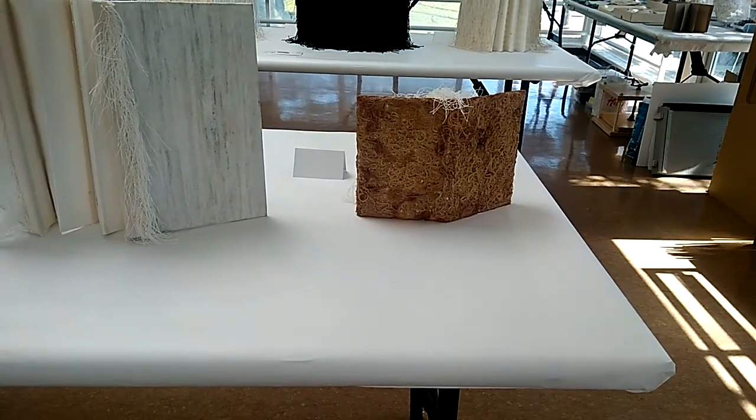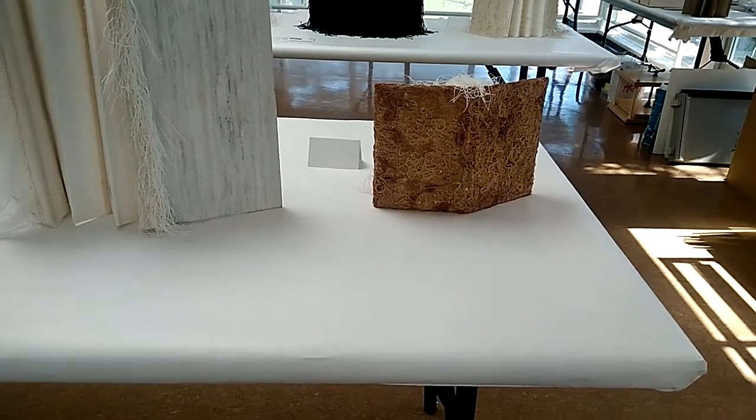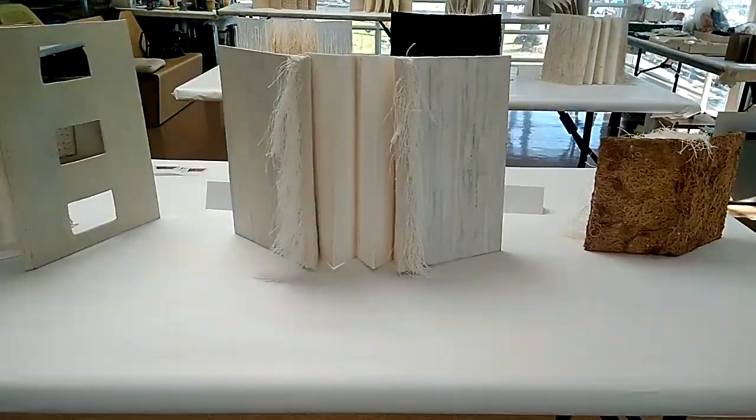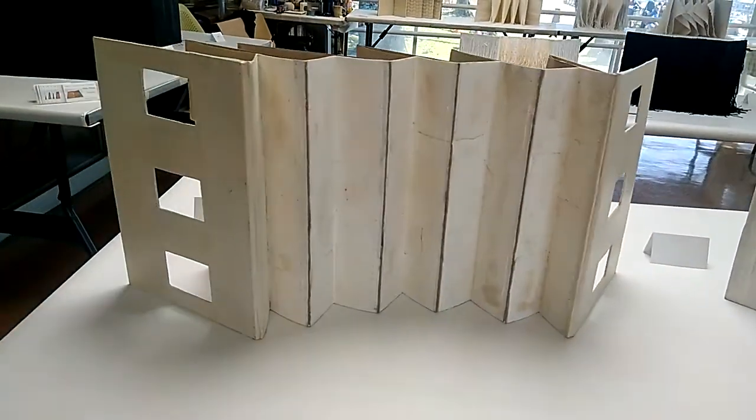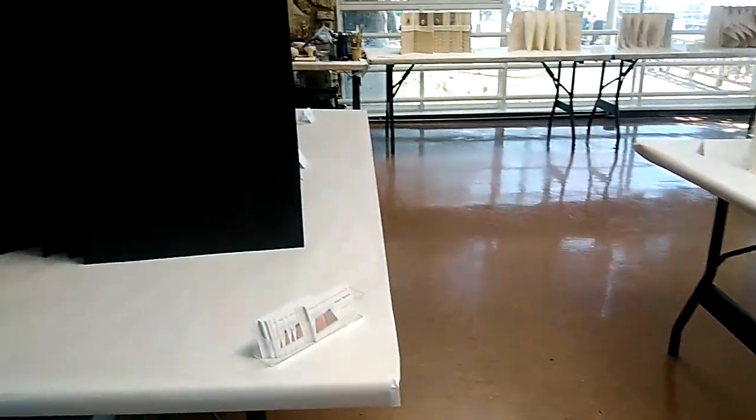Here we are on April 14, 2018, doing another circuit at 1450 Ocean Camera Obscura Art Studio.